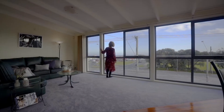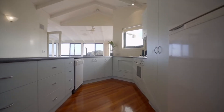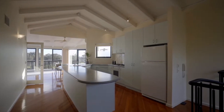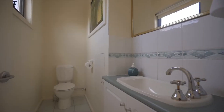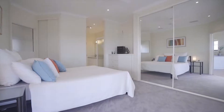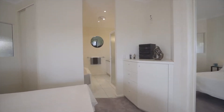Upstairs, we have this really cleverly designed kitchen, living, and dining area, all revolving around capturing that beautiful view. The main bedroom is also extremely generous, with built-in robes, a huge ensuite, and a laundry chute for convenience.